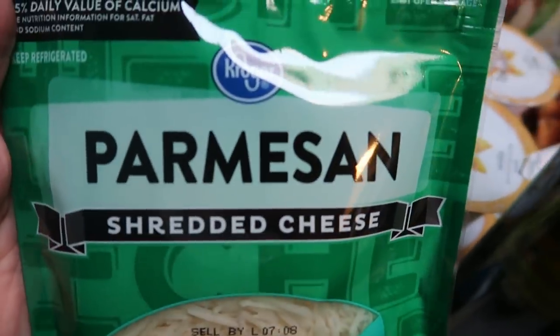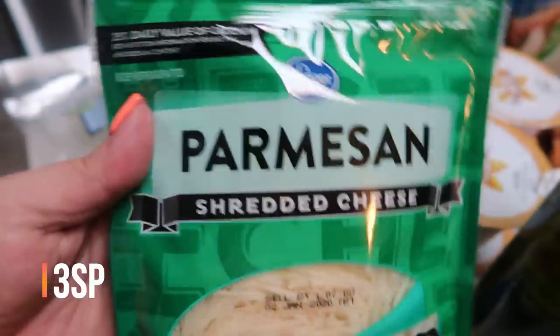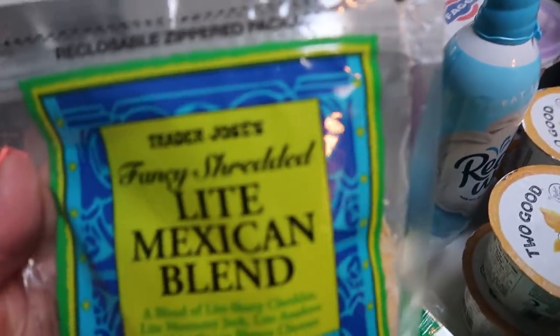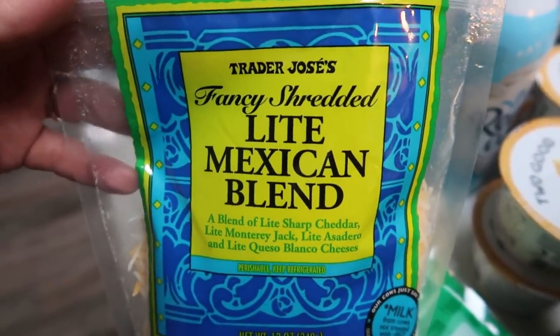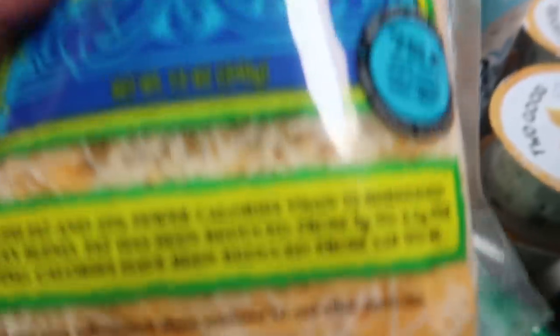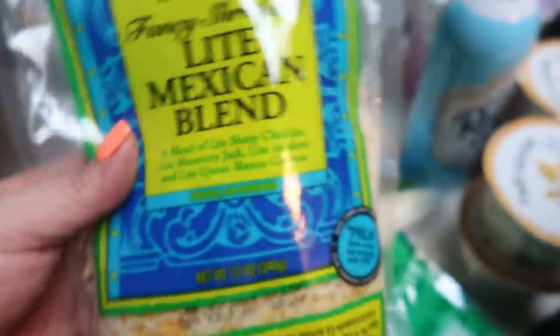I also picked up some Parmesan cheese — this is for a couple of upcoming recipes. It is least expensive to purchase it in the bag versus the little tubs. And then at Trader Joe's I also grabbed a pack of the light Mexican blend. I really like this light shredded cheese; I think it's better than a lot of the store brands. So inexpensive — $3.49 for this large 12-ounce bag. That's actually a lot of cheese.